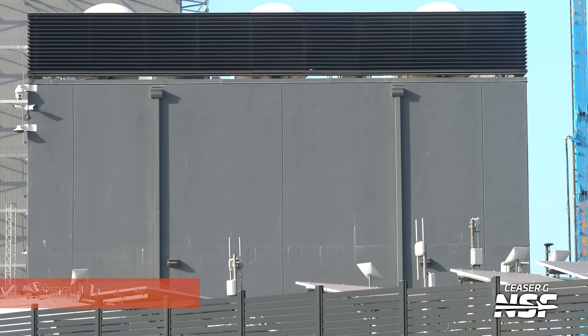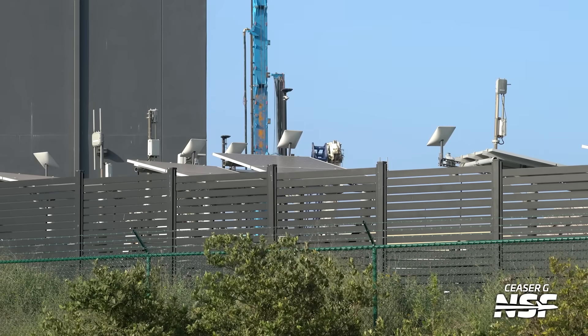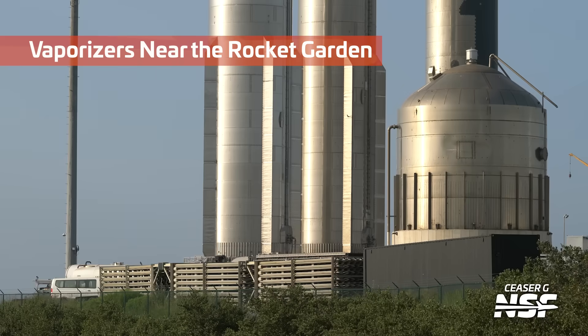There's the Starlink building. How many Starlinks is that in the foreground? One, two — those are all solar-powered trailers with Starlinks on top. Those are little mobile Starlink uplink stations. Look at the amount of power you have to have to keep a Starlink running — it takes the entire trailer with the solar power if you want that Starlink to stay online.